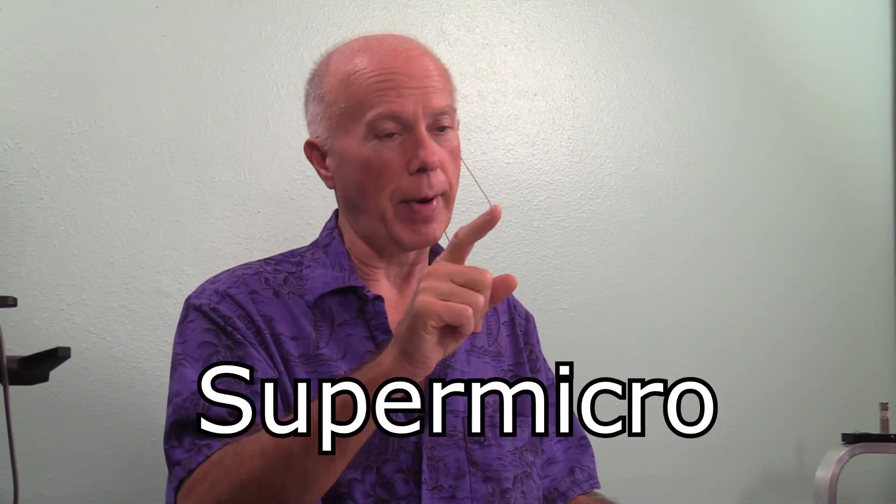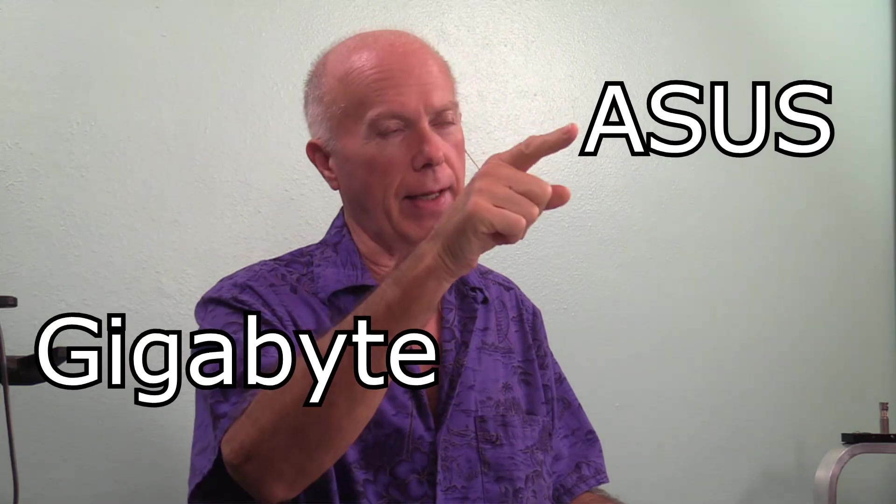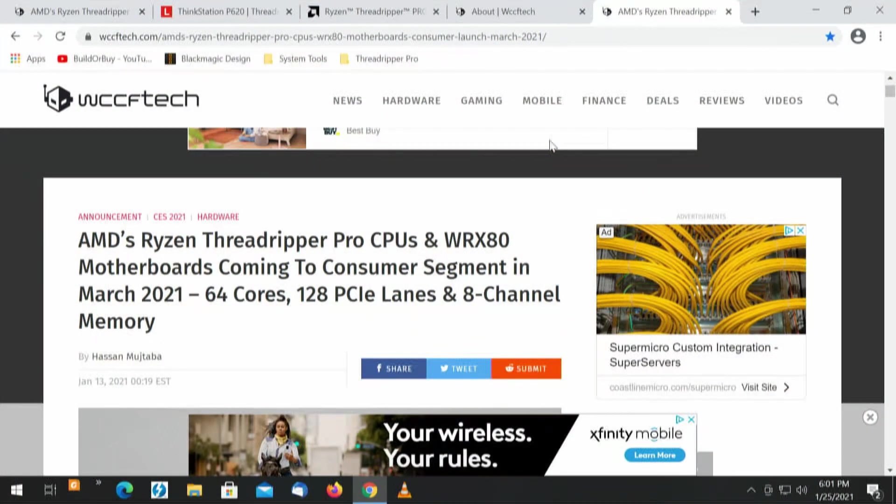With those three motherboards, let's take a look at the first one: Supermicro, Gigabyte, and Asus. I can make a case for all three. First of all, 64 cores, 128 PCI lanes, 8-channel memory. And that's not just regular 8-channel desktop memory — we're talking about ECC memory. Remember, we're looking at a workstation. This is not just a regular desktop; this is a workstation class motherboard.